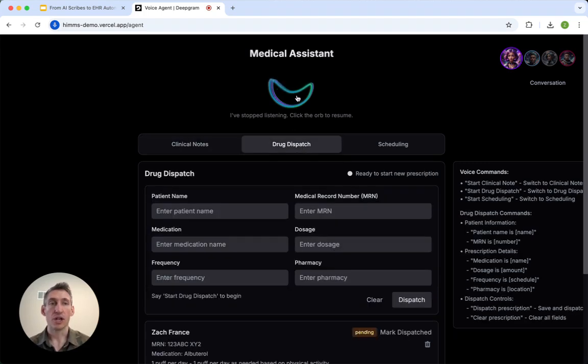Now we're going to do a drug dispatch, and I'm going to go through this one pretty quick. Let's start a drug dispatch. What is the patient's name? The patient's name is Zach France. The MRN number is 123-ABC-5689. The medication is albuterol. The dosage is one puff. The frequency is as needed before physical activity. And the pharmacy is CVS at 123 Market Street, San Francisco.